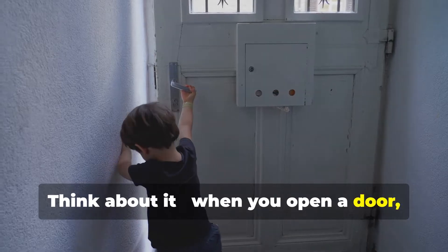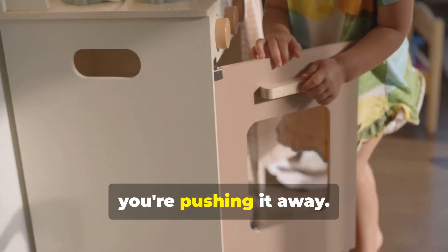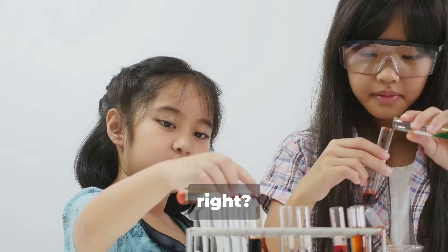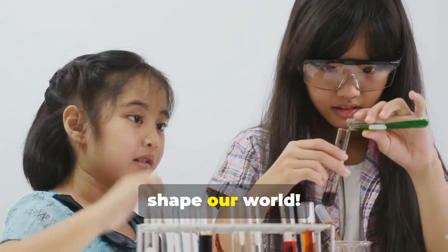Think about it. When you open a door, you're using force to pull it towards you. When you close it again, you're pushing it away. Even something as simple as picking up your pencil involves force. Forces are pretty amazing, right? Let's dive in and learn more about the different types of forces and how they shape our world.